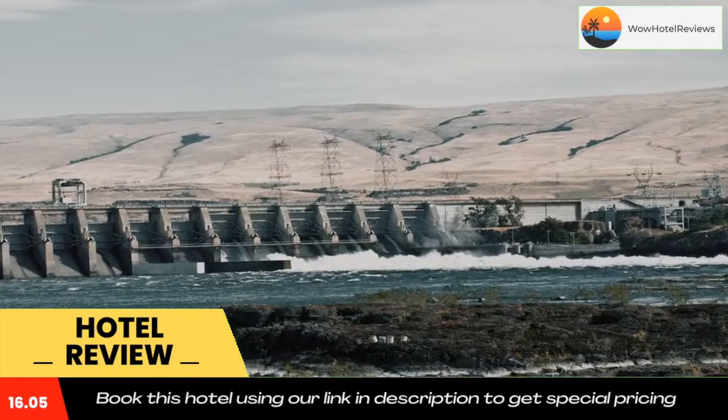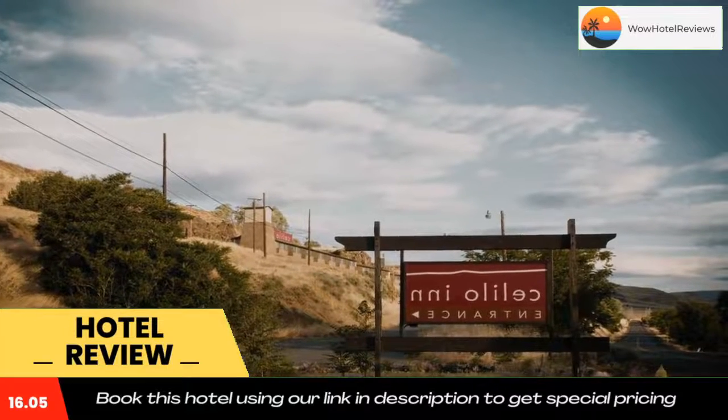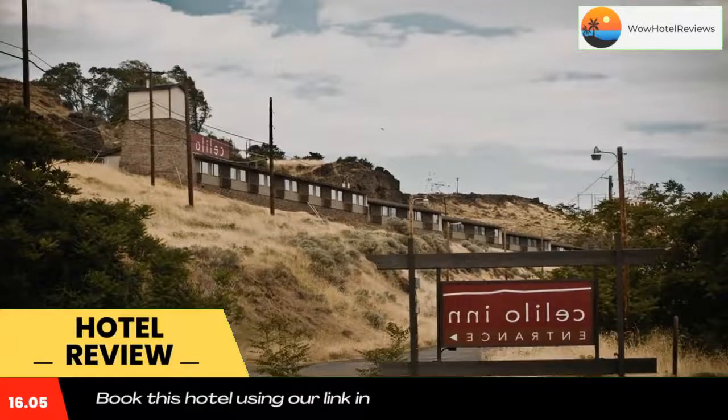A 24-hour front desk greets guests at Celilo Inn. Guests can freely use the mountain bikes to explore the surrounding area. A fitness center with views of the Columbia River Gorge is on site.